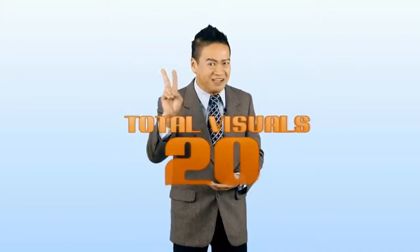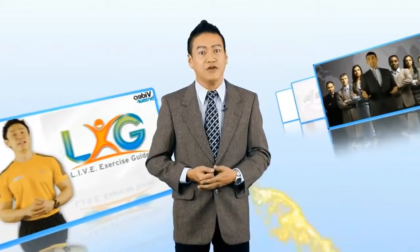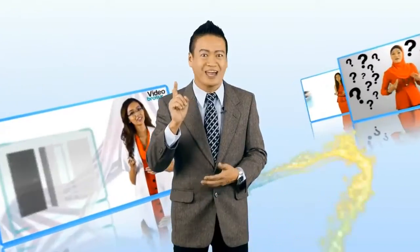The total visual elements for VB2 is 20. Like VB1, VB2 also has an intro and outro.